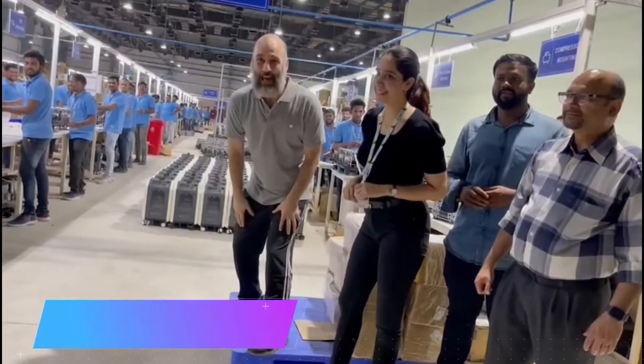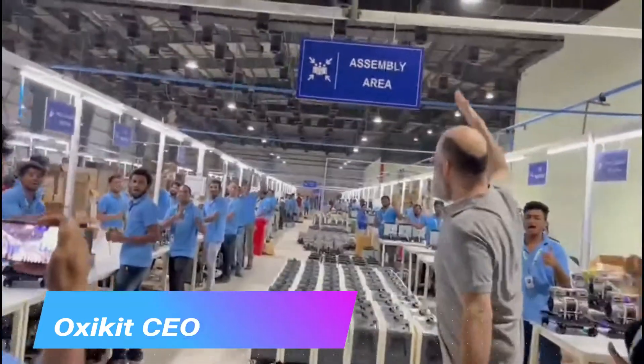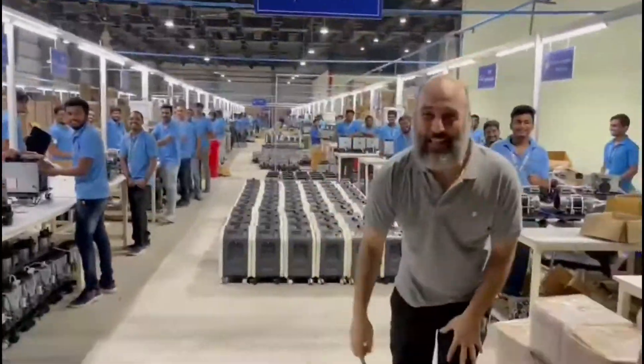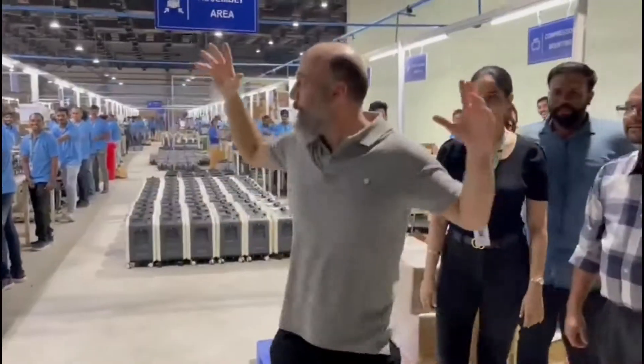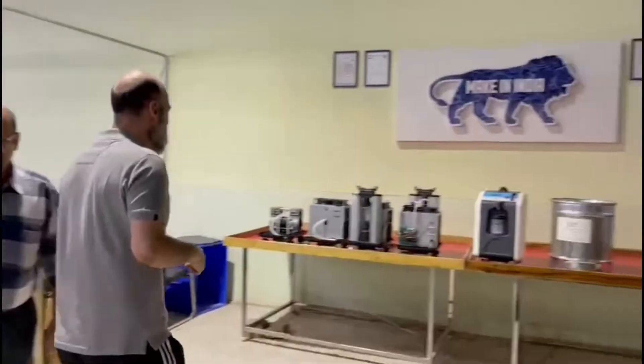Hey there, Pillar Tribe. Today I want to show you something awesome. We're building the Deck Mount Oxykit over here at a 40,000 square foot facility in Andhra Pradesh. Come and let me just tour the facility here.